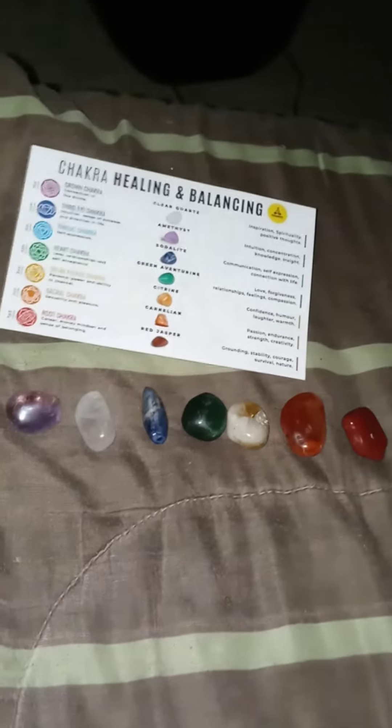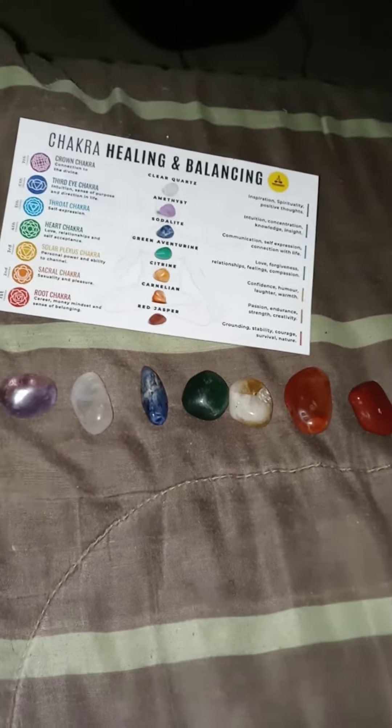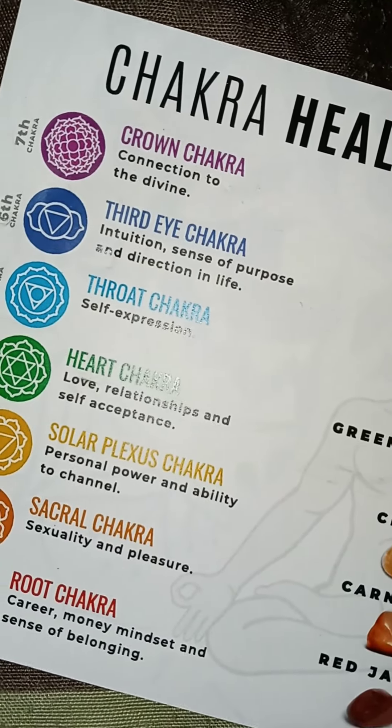Okay guys, now we first show you the crystals. These are the chakras. So we got purple — we got purple and that's the crown chakra. Let's focus real quick, let's see if we can focus y'all. Let's see. There we go. Boom.